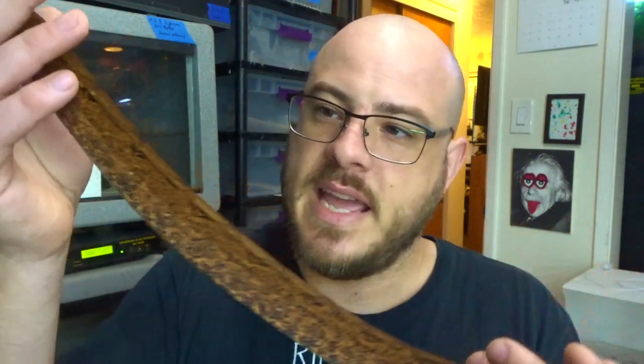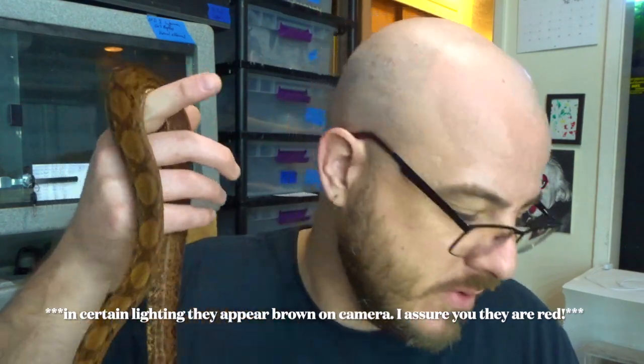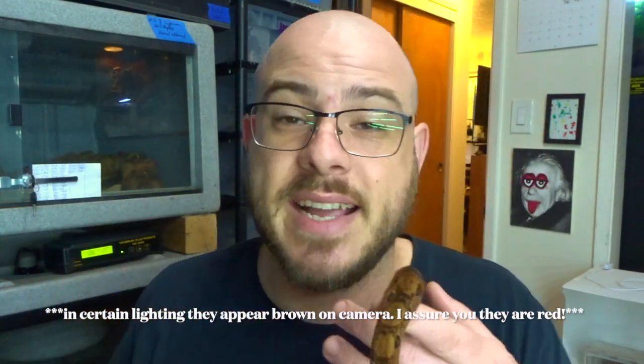The reason I'm so excited today is because these guys are finally eating frozen thawed. Why is that such a big deal? It's taken me literally the last seven months to get these stubborn boas off of live. A lot of animals prefer live — my ball python folks out there know exactly what I'm talking about. Even some of these rare locality boas that haven't been bred a ton are still very much closely connected to their wild counterparts and don't necessarily seamlessly take on to our husbandry.